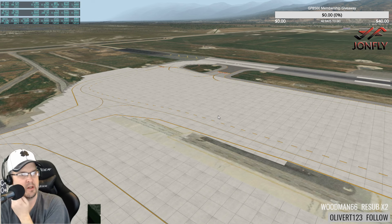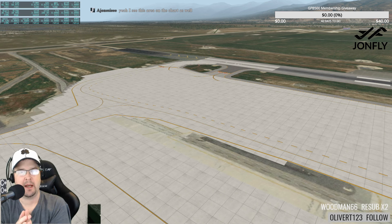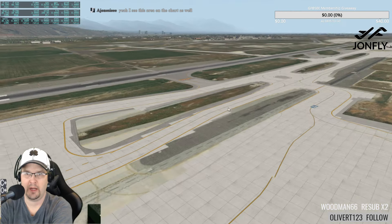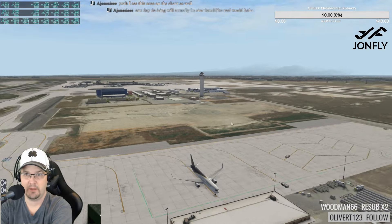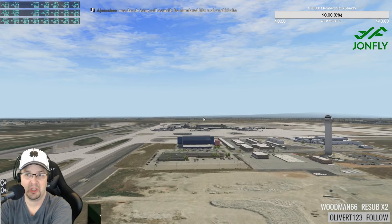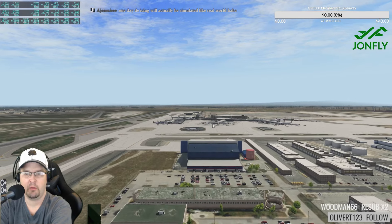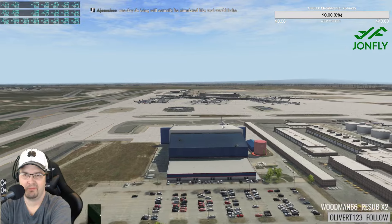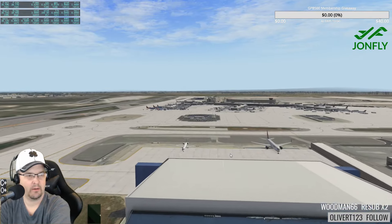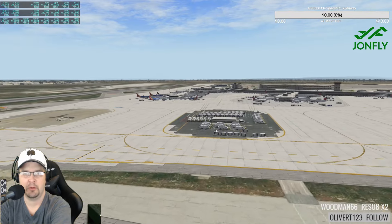When is Mr. X going to release this airport? This is Beta 3, which he believes will be the last beta before the release candidate — so we are close. My pure guess is it'll be released next month, maybe end of this month or May. One day de-icing will actually be simulated in the real world — that would be cool, because these de-icing trucks look really good.